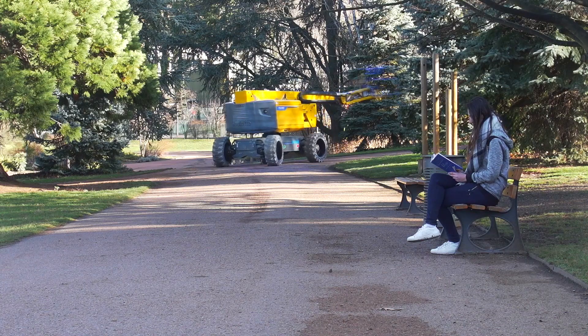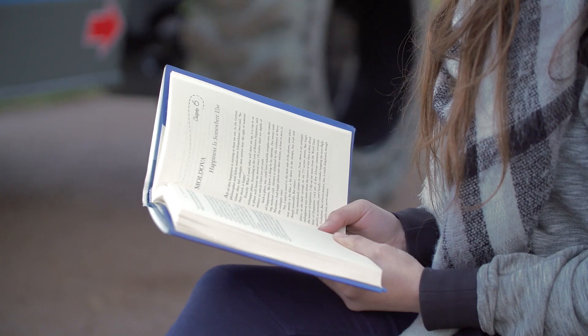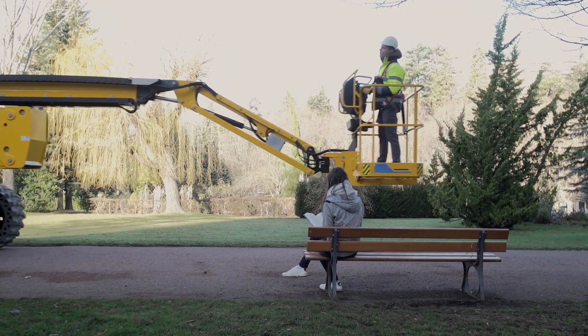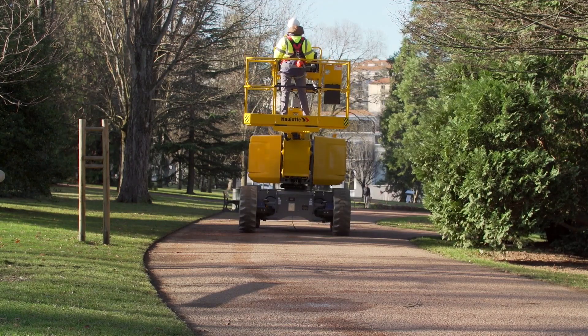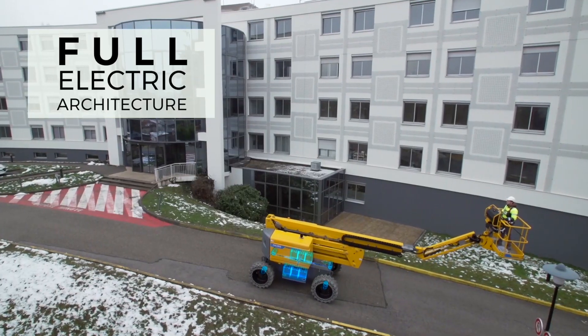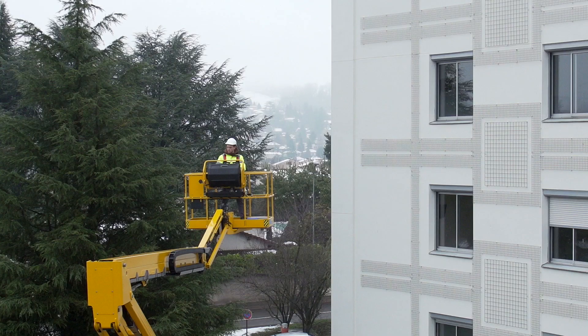With Pulseo, Haulotte's new rough terrain next generation, electrical powered solutions are taken to the next level. Designed for silent operations, the Pulseo range is respectful of the environment and people nearby. Its 100% electrical architecture makes it ideal for work in city centers and low emission areas.